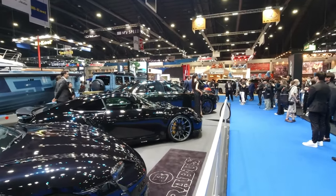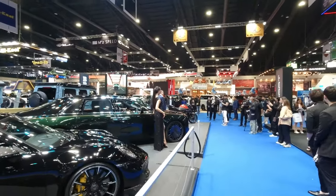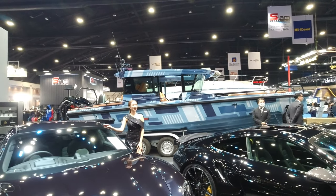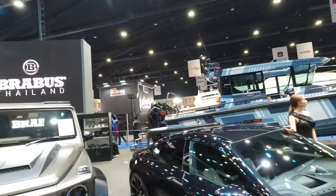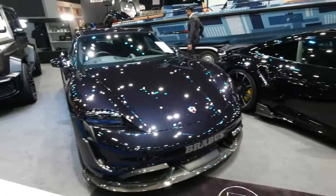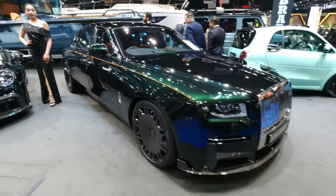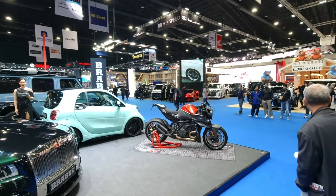Apart from cars, SUVs, off-roaders, and motorcycles, Brabus also makes boats. There's a big boat powered by a Brabus-tuned engine in the background here. Brabus also has a KTM motorcycle tuned by them on display.